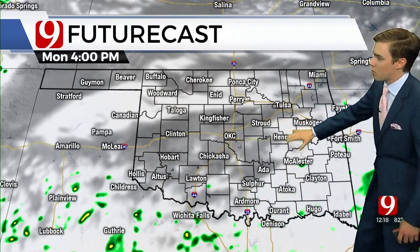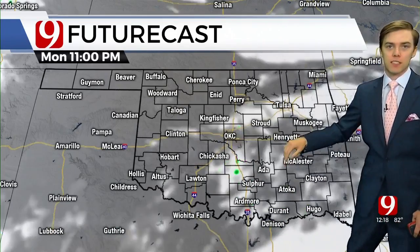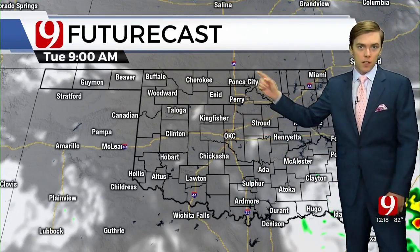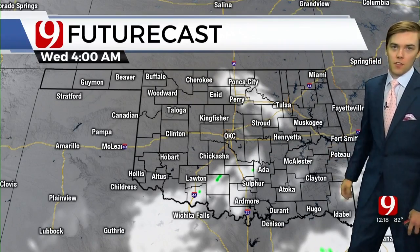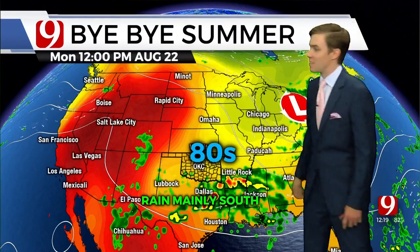We might get a couple more sprinkles in Central Oklahoma — that's possible. The best chance though later this afternoon and evening will be off to the southeast, and then tomorrow looking even drier and sunnier for some across the state. Expect to see a few more peaks of sunshine than clouds and perhaps an isolated shower in Southeast Oklahoma, but our rain chances here in Oklahoma City have basically exited the building.